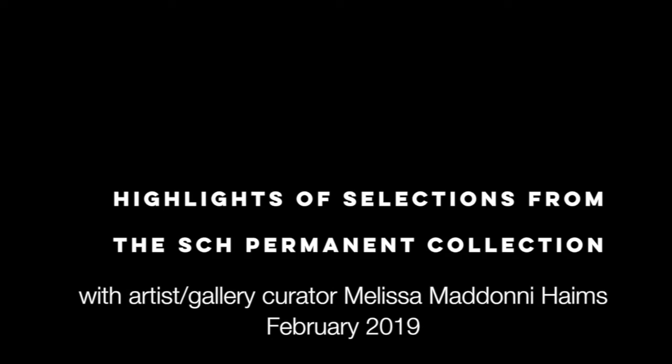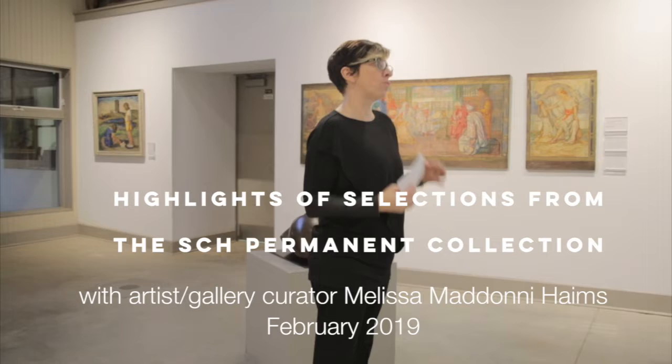Welcome, everyone. As you may know, this is selections from our permanent collection. We have this amazing, rich permanent collection here at school.